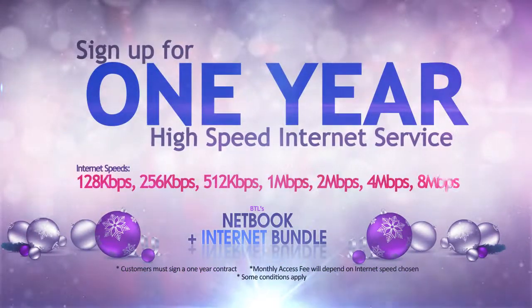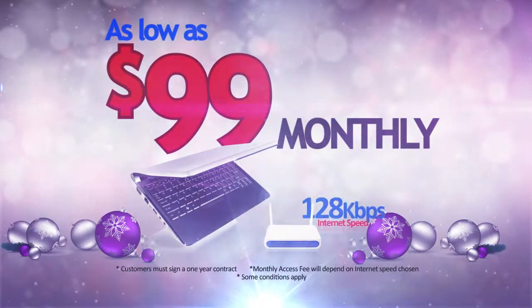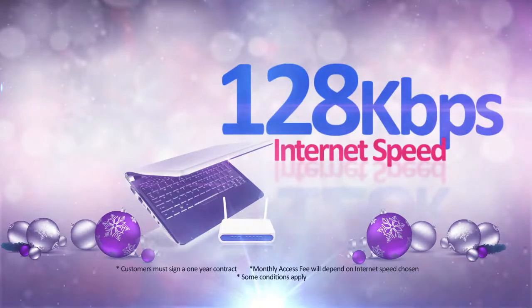Just sign up for a year of internet service with any speed of your choice. You can pay as low as $99 monthly. This includes a netbook, a wireless modem, and internet speed of 128 kilobits per second.